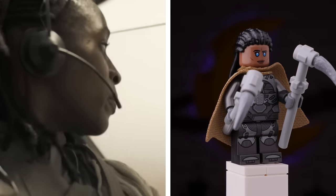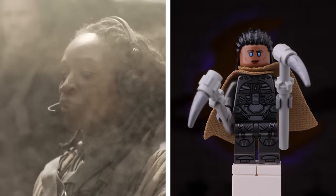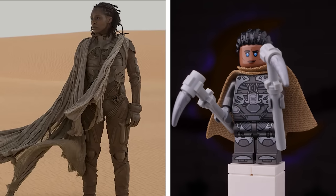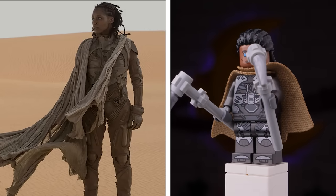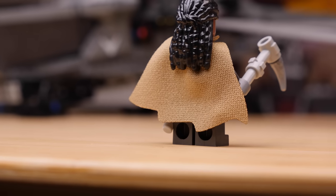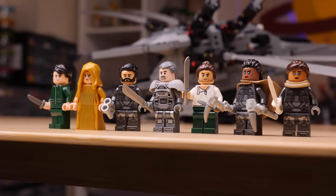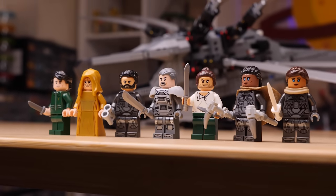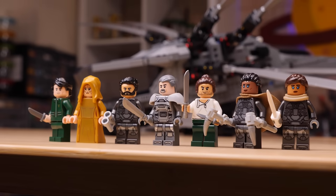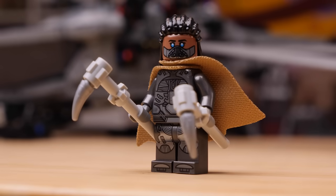Also sporting the still suit is Dr. Liet Kynes. She's pretty unmistakable with those bright blue eyes and that great hairpiece. The inclusion of the dark tan cape is a really nice addition as well — notice how it's been cut at the bottom, a nice little detail. She holds two maker hooks for riding a sandworm. Getting multiple still suits in this set is a huge plus, as it will save you from going out and buying multiple sets to recreate certain scenes from the movie. She's also got a really nice alternate face print with the mask of the still suit.